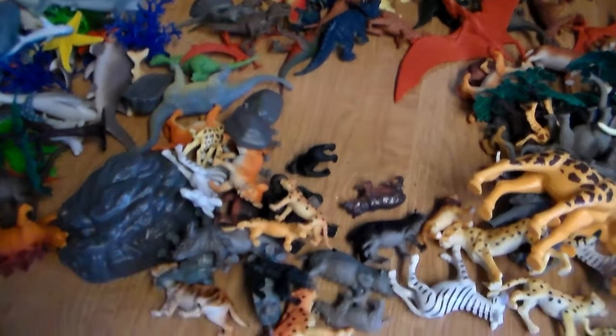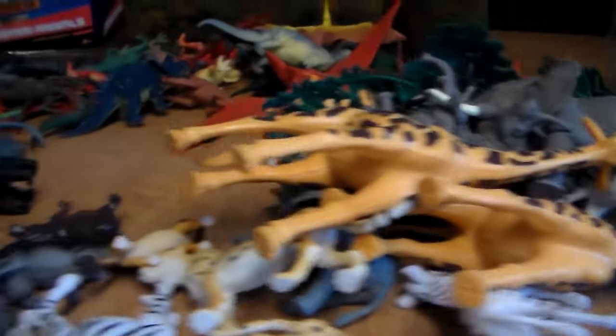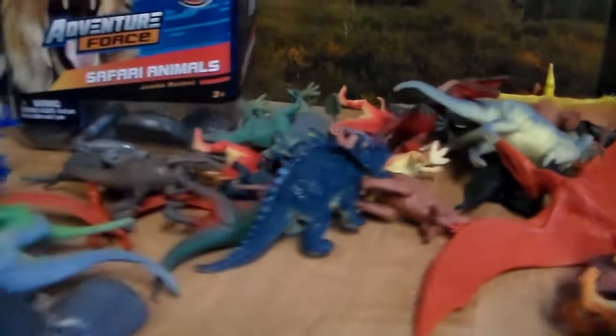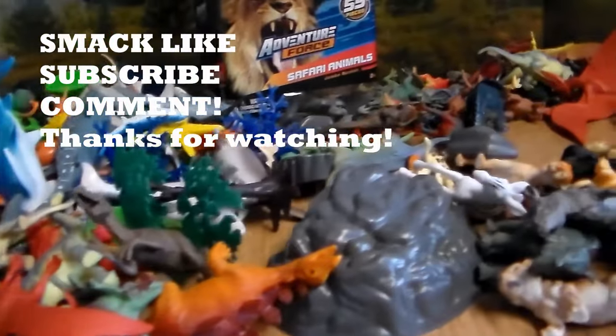If you guys want more videos like this in the future, do me a big favor — it helps out the channel a lot. Smack that like button, subscribe, and hit the bell icon so you never miss an upload. Don't forget to stay awesome — see you guys later! We're on the road to 100K followers and I can't wait for that day — it's going to be amazing!